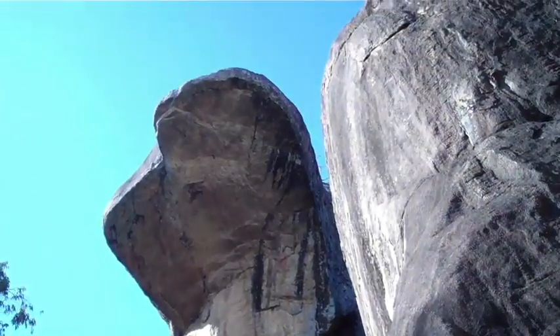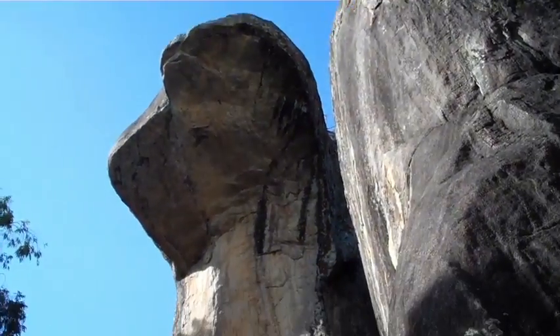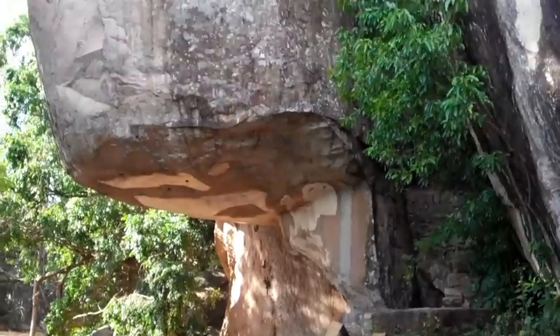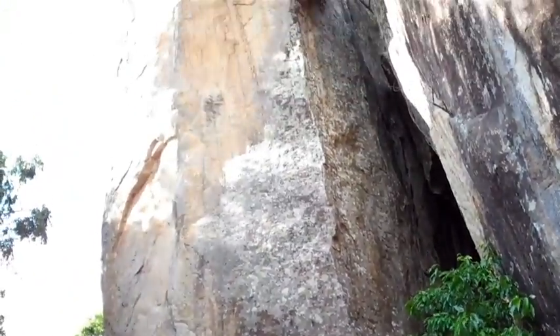This is the cobra cave, as you can see — there's a cobra carved right there. Actually it's natural, a natural form. This cave was used by Buddhist monks before Kashapa came.